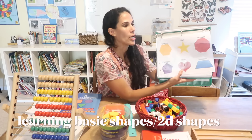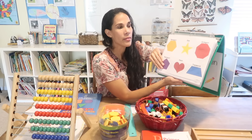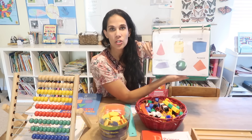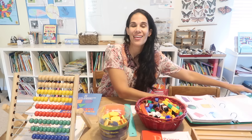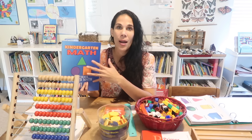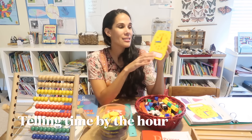Another thing you want your kids to learn for kindergarten is not only basic shapes like the circle, triangle, and square, but also three-dimensional shapes such as the cone, cylinder, cube, pyramid, sphere, and triangular prism. Having an organizational chart to go over during circle time a few times a week is sufficient. I also have it in our Kindergarten Math prep book where they can practice those shapes.